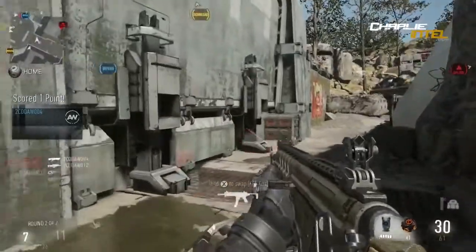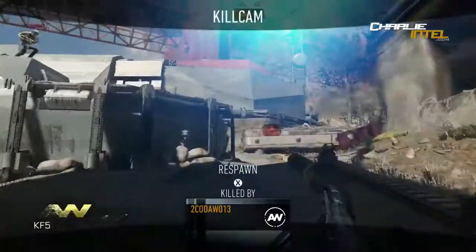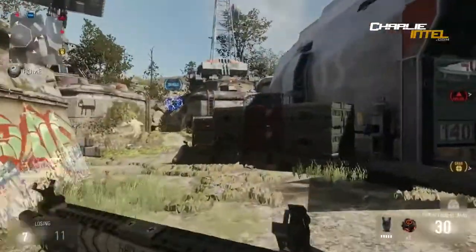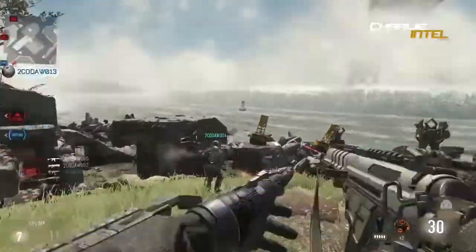We've got the launchers - the Stinger M7 and the Moz. Those are all in other games so I'm going to skip them. The Heavy Shield, which is the Riot Shield, is listed as a special weapon.